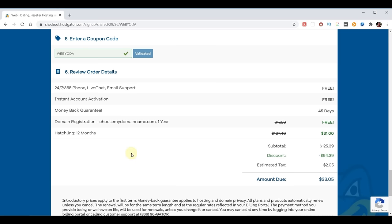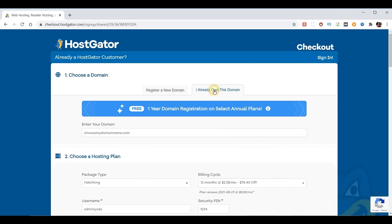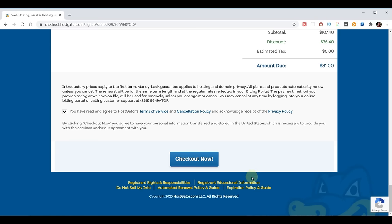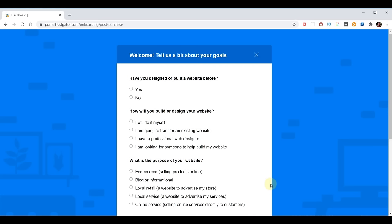Make sure the WebYoda coupon code automatically spawned in so you get the best possible price — we're now at $33 for the whole year, including our free domain name. That comes with 24/7, 365 support, instant activation, and a 45-day money back guarantee. All these features leave me feeling very confident. We need to agree to their terms and then we're ready to check out. In my case I own the domain I'm going to use, so I'll choose 'I already own this domain' at the top. Our purchase is complete and it is now setting up my account.